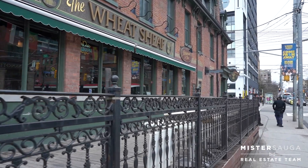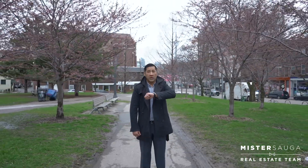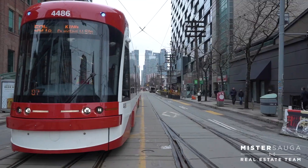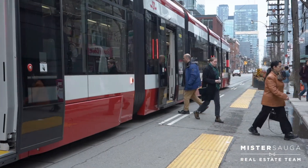Well, it's definitely better in the summer. You can grab a coffee — or another coffee. Check out the cherry blossoms at Trinity Bellwoods every spring — we're a little early. With the King Street Pilot now permanent, you can hop on the streetcar and get anywhere with ease.